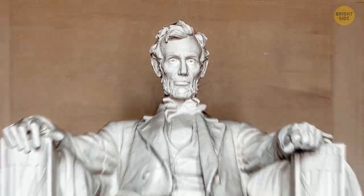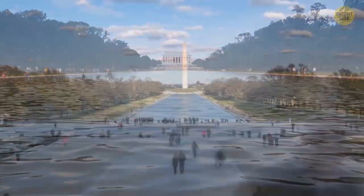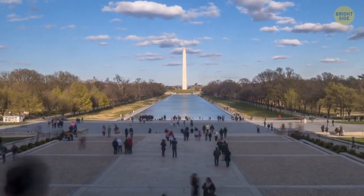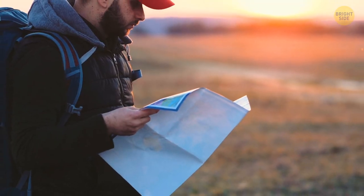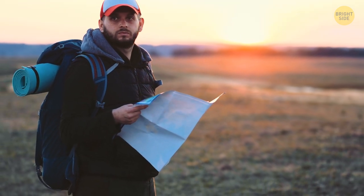Most people who visit the Lincoln Memorial are in awe of the size and view of the reflecting pool. Some even spend all of their energy trying to find the famous typo carved into the walls. In the line 'with high hope for the future,' the sculptor mistakenly spelled 'future' with an E instead of an F. Yet they tried filing it in, but the typo is still visible.